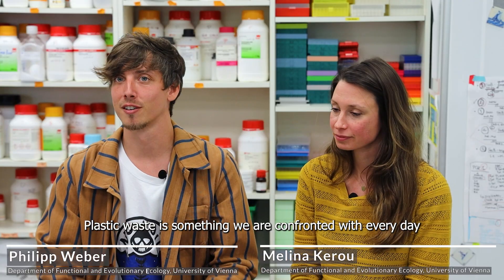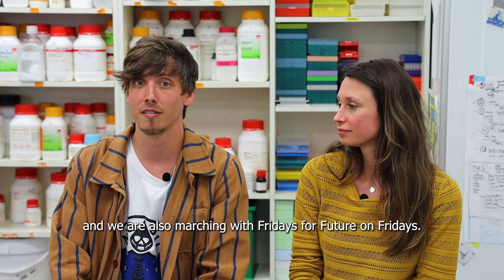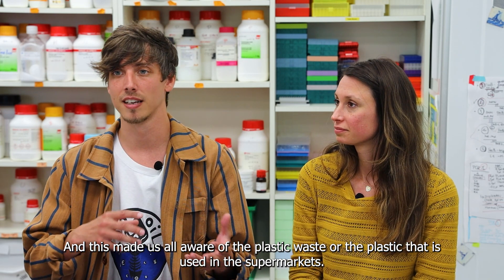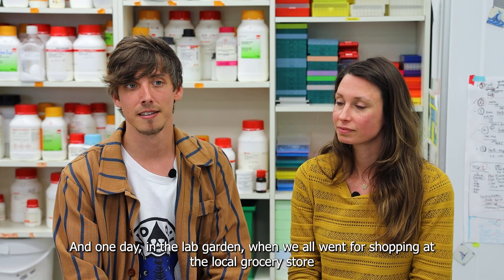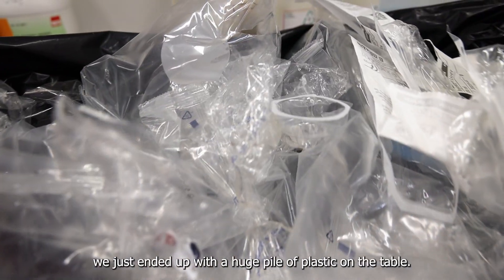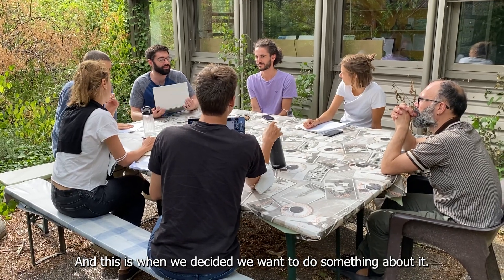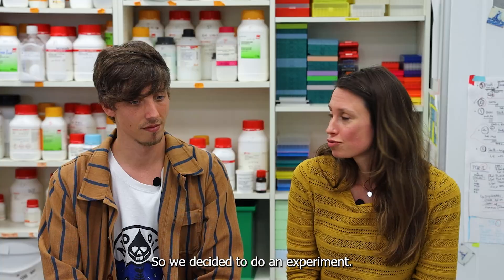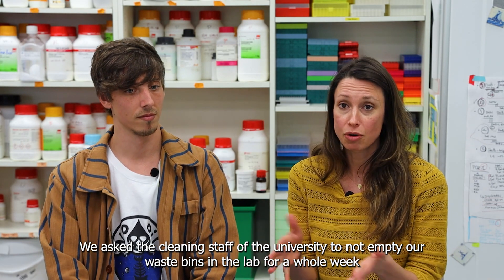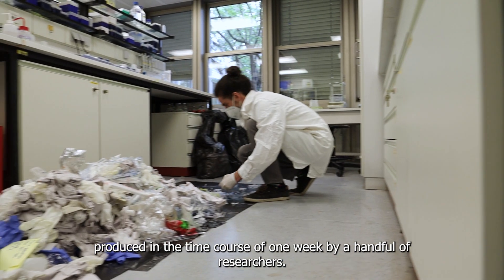Plastic waste is something we are confronted with every day, and we are also marching with Fridays for Future. This made us all aware of the plastic used in supermarkets. One day in the lab, when we all went shopping at the local grocery store, we just ended up with a huge pile of plastic on the table — and this is when we decided we want to do something about it. So we asked the cleaning staff to not empty our waste bins in the lab for a whole week, and we were shocked to discover a huge pile of plastic produced in just one week by a handful of researchers.